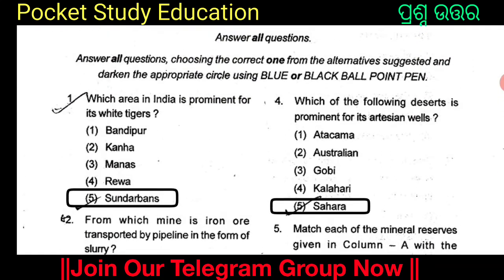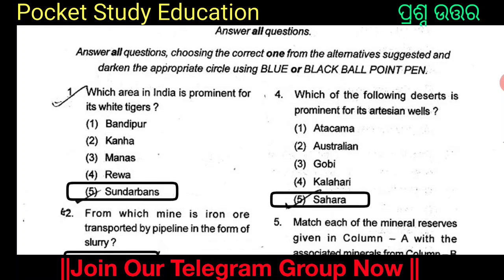Which of the following deserts is prominent for its artesian wells? The options are Atacama, Australia, Gobi, Kalahari, and Sahara. The answer is Option 5: Sahara. The Sahara Desert is prominent for its artesian wells.